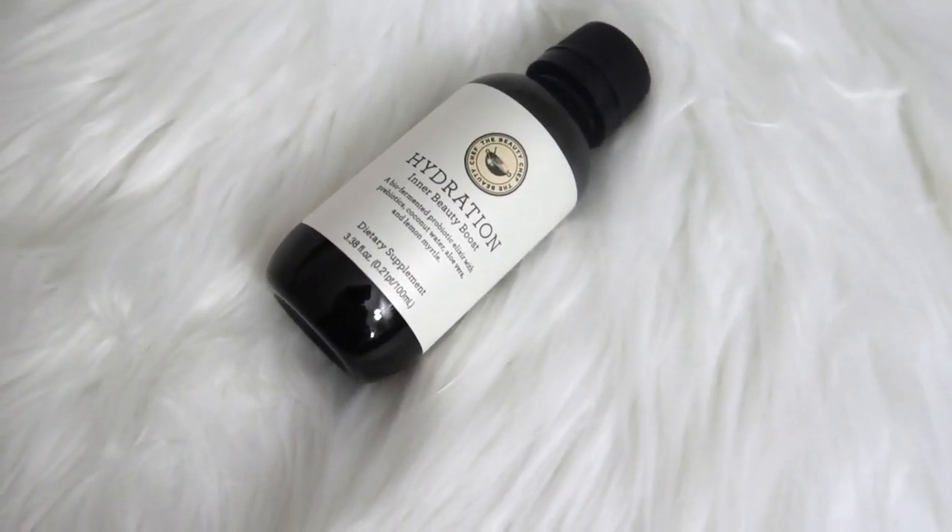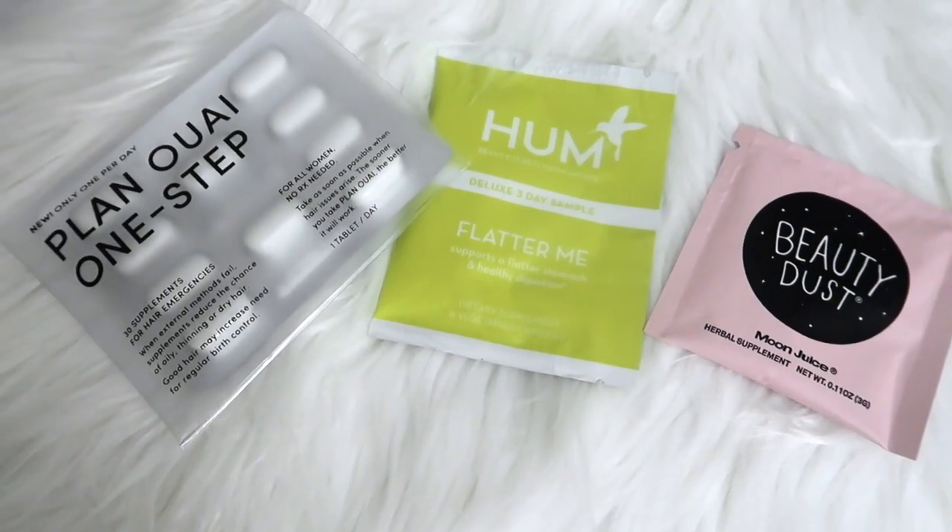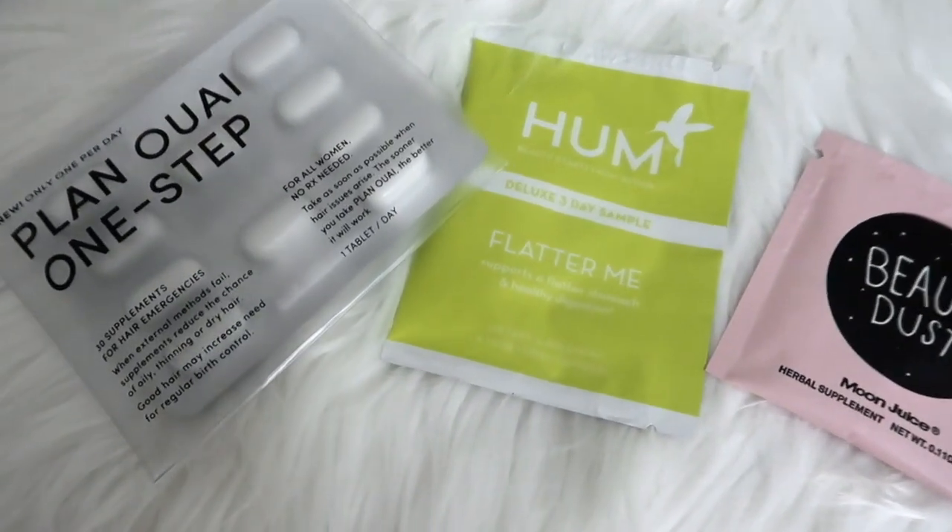Adding it to your drink with extra vitamins would be great. Next up, there's a little box that comes with the Planway One Step — 30 supplements for hair emergencies to try. There's also the HUM Deluxe 30 Day Sample Flatter Me Little Vitamins. It's a little sample you could try, and if you like it, they sell the full size. And I know that these are really popular — the Beauty Dust by Moon Juice.